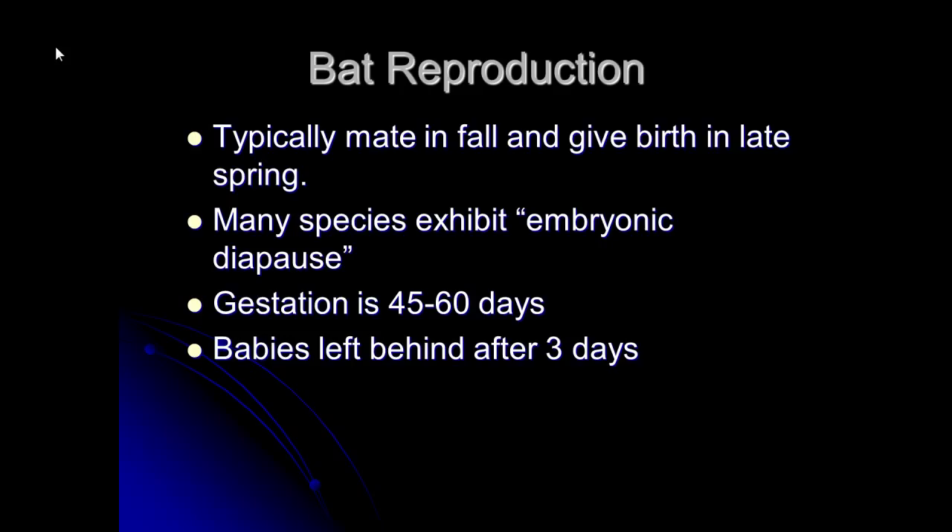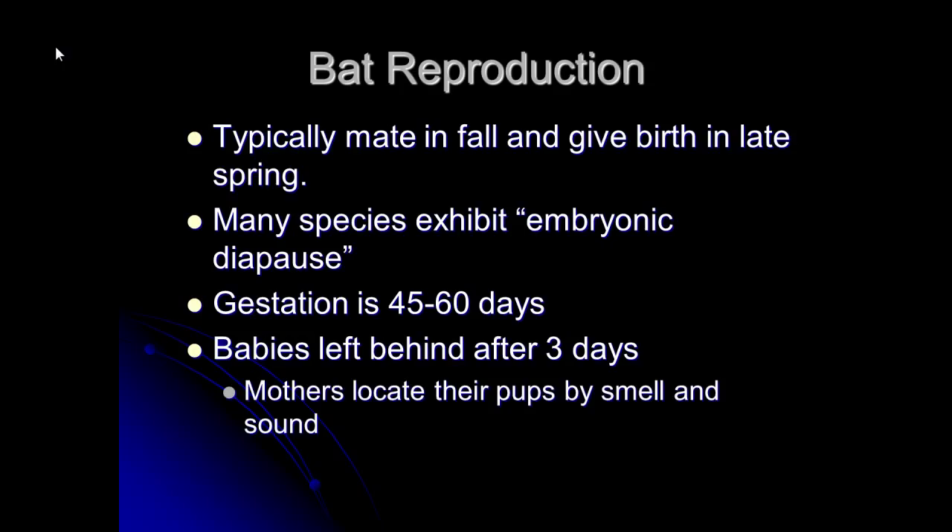The moms carry the pups around for a couple of days, but after they're three days old they leave them behind. In a roost with many other bats, they'll stash them in groups. Some famous research by Gary McCracken in Texas found that mothers locate their pups by smell and sound every night.